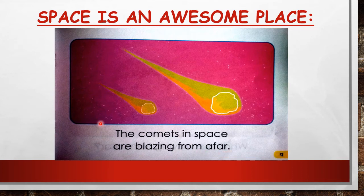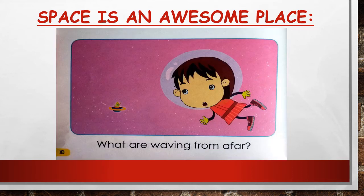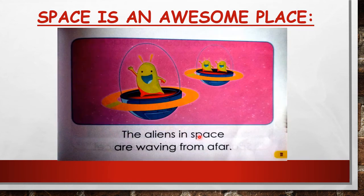Well done! Then we have two more pages. What are waving from afar? What are waving from afar? Let's see what is waving — the aliens in space are waving from afar. Again: the aliens in space are waving from afar.